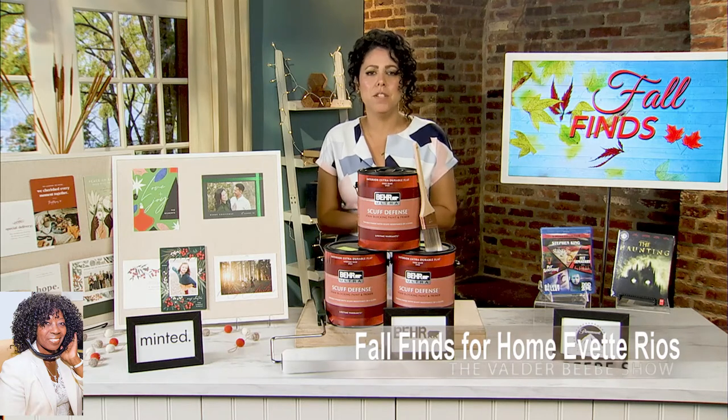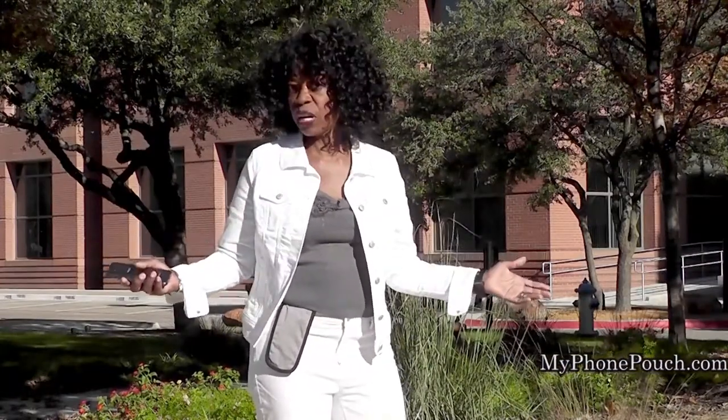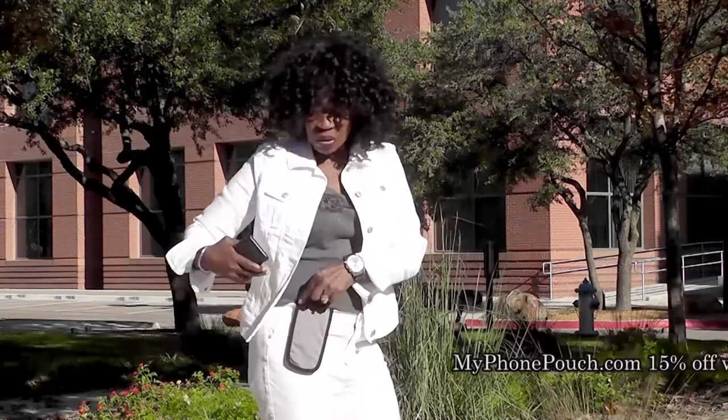Thank you so much, and happy fall — I hope to speak to you before the holidays. Hi, I'm Valder Beebe. I host The Valder Beebe Show, broadcast on radio and television, and this is My Phone Pouch. My Phone Pouch is a great invention — it allows me to go hands-free, pocket-free, purse-free, even belt-free. Head on over to MyPhonePouch.com.